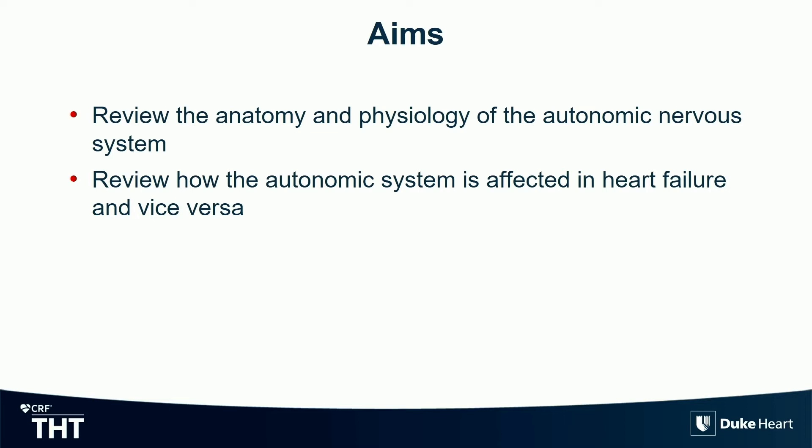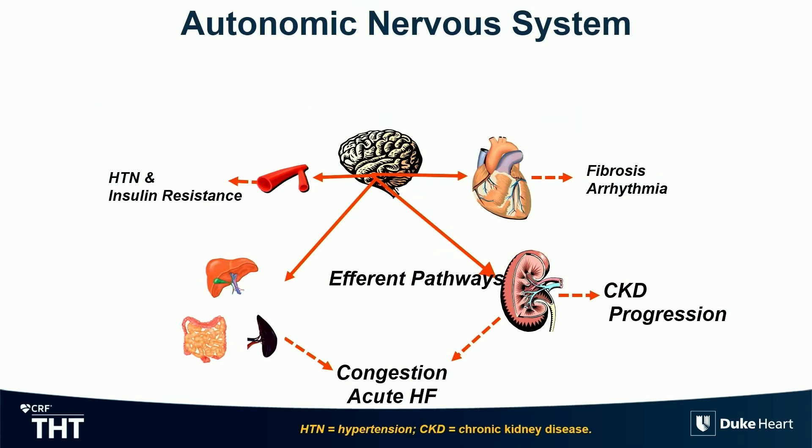We'll review anatomy and physiology. There will be a little bit of repetition with what Dr. Zal just did early in the talk on baroreflex stimulation therapy, and then I will talk about how the system is affected by the device. This is a copy-paste slide from what I just did — I promise there are only two slides I'm copy-pasting, and it's on neuromodulation.